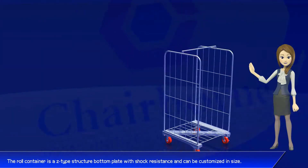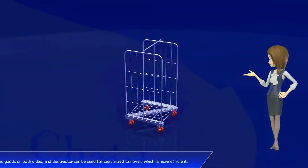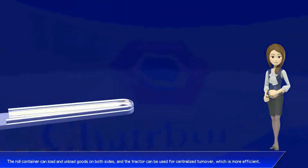The roll container has an AZ-type structure bottom plate with shock resistance and can be customized in size. It can load and unload goods on both sides, and a tractor can be used for centralized turnover, which is more efficient.